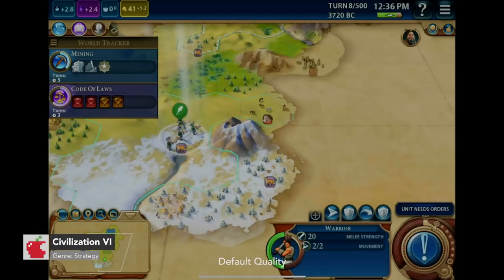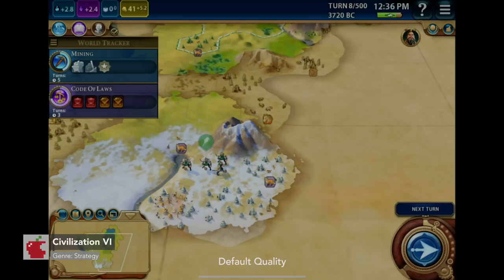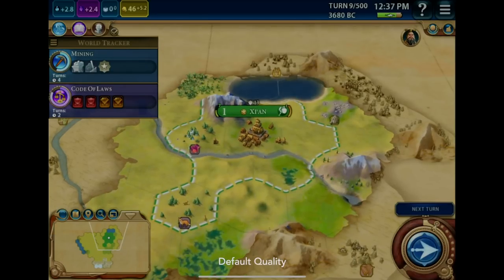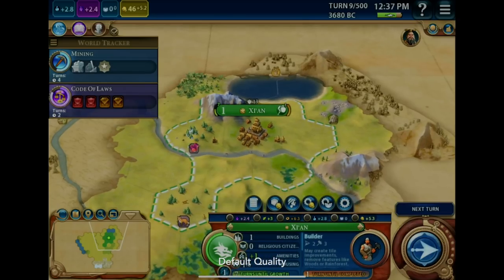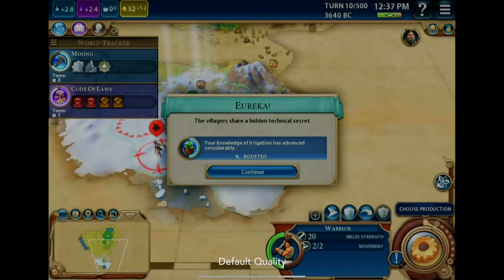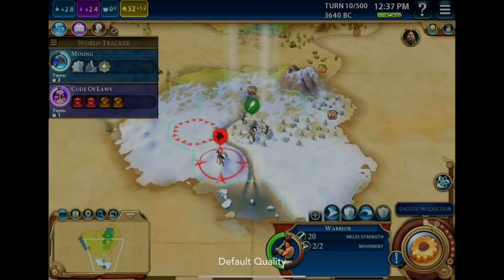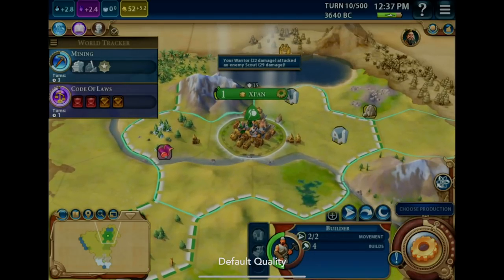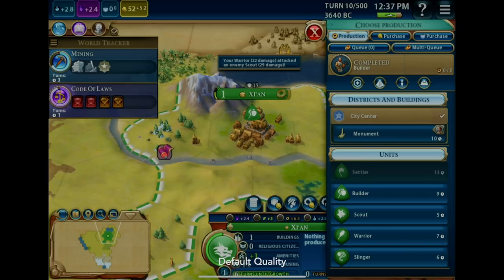Civilization VI — unfortunately, I could not track the frame rate for this game, as it's one of the few games my frame rate analysis tool doesn't work for. What I do know is that it should be getting about 30 FPS on any mobile device. The render resolution is considerably lower, and honestly it's quite difficult to read some of the text.